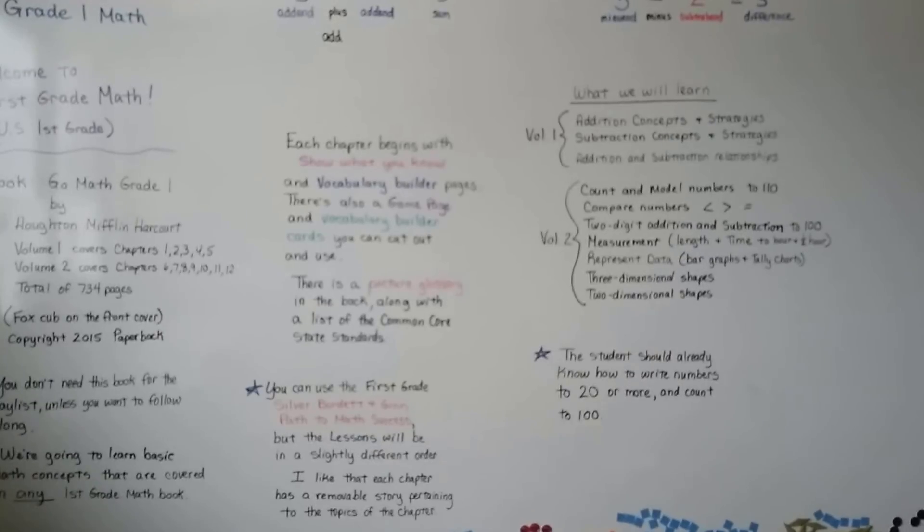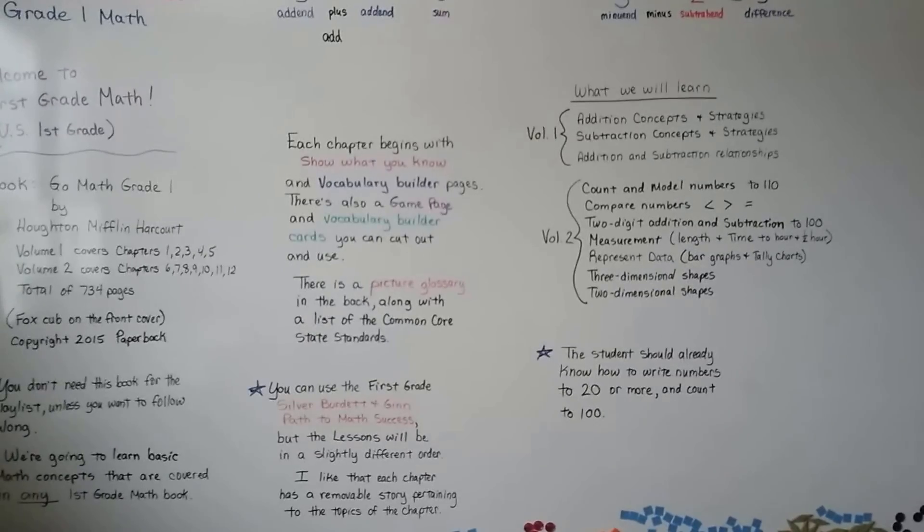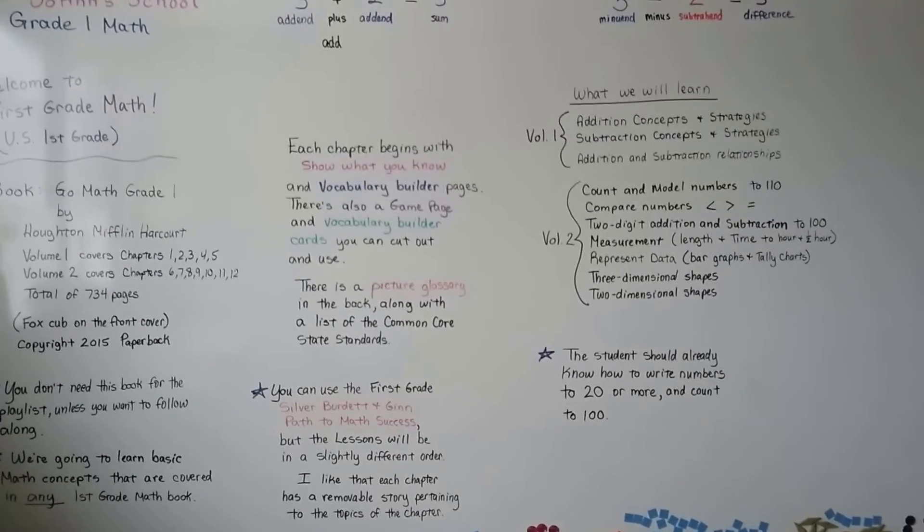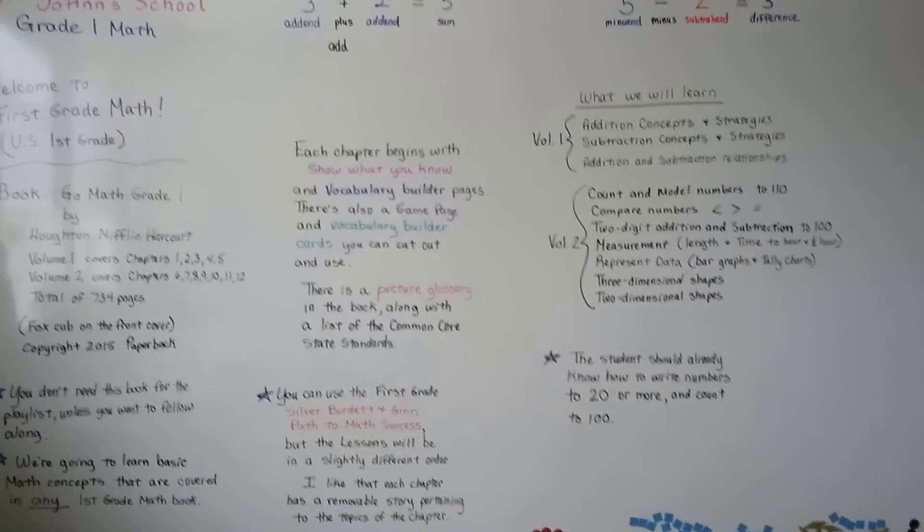So let's get started. Welcome to First Grade Math, and I hope you find this playlist very useful. See you in the next video — we're going to talk about how to use pictures to add.